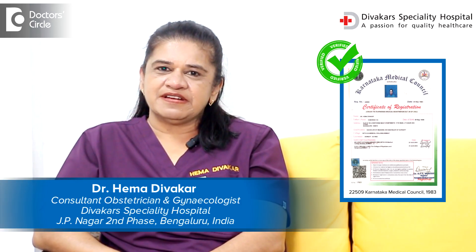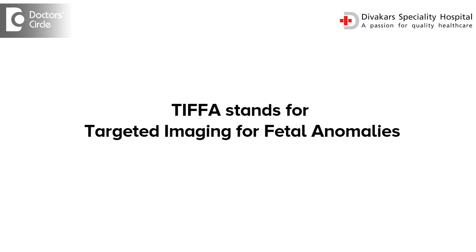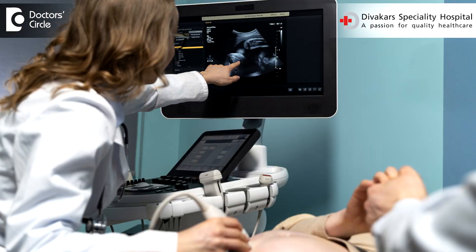Hello everyone, this is Dr. Hema Diwakar, a senior OBGYN consultant at the Diwakar Speciality Hospital, J.P. Nagar, Bengaluru. TIFA sounds a bit like IFFA, which is the Filmfare Festival internationally. But here we are talking about TIFA, which expands as Targeted Imaging for Fetal Anomalies — anomalies meaning abnormalities.